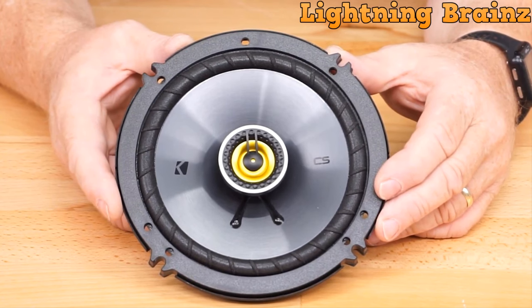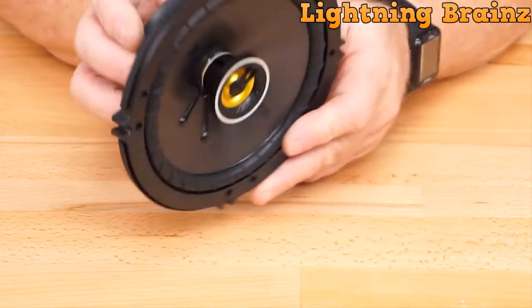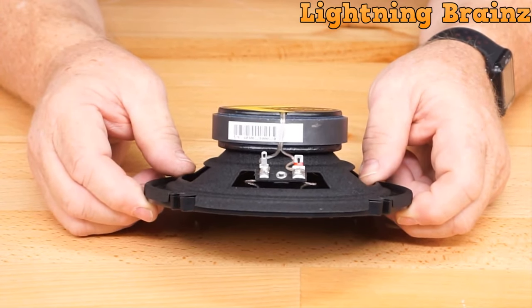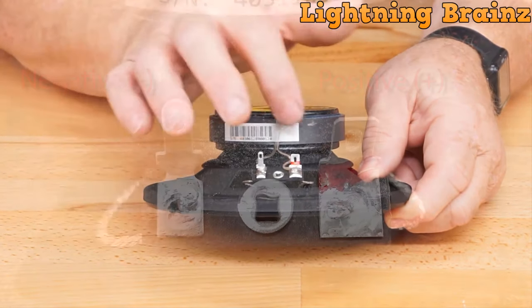Neodymium tweeter magnets are incorporated into these speakers, allowing for increased volume in high frequencies and providing exceptional detail in your music. An inline crossover with a 6 dB/octave slope ensures that only the appropriate frequencies are delivered to the drivers, maintaining audio clarity. Additionally, a built-in poly-switch protector offers peace of mind, especially when listening at higher volumes.